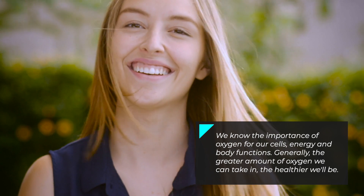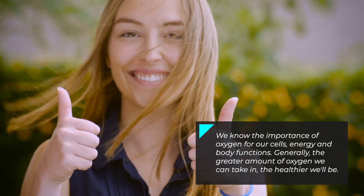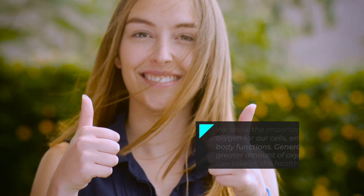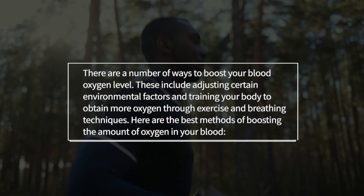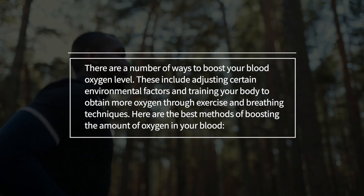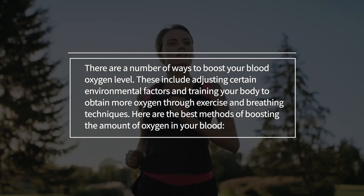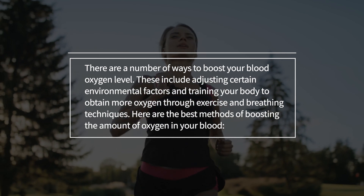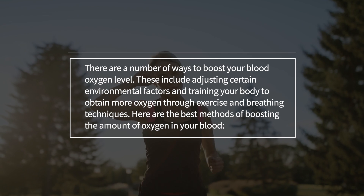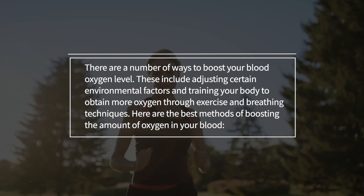We know the importance of oxygen for our cells and bodily functions. Generally, the greater amount of oxygen we can take in, the healthier we'll be. There are a number of ways to boost your blood oxygen level. These include adjusting certain environmental factors and training your body to obtain more oxygen through exercise and breathing techniques. Here are the best methods of boosting the amount of oxygen in your blood.